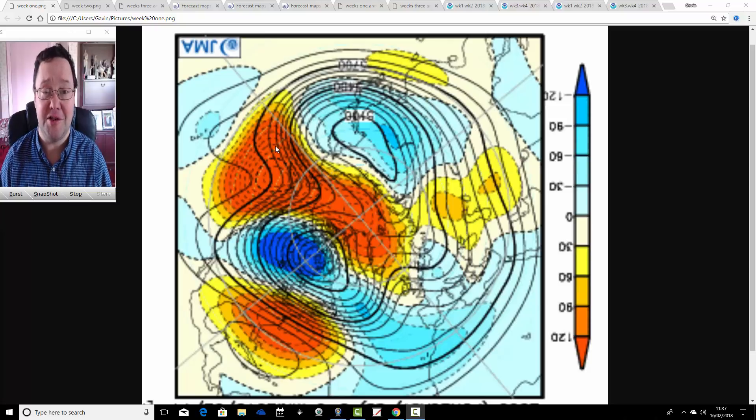Hello everyone, back tuning in to today's first video. As always on a Friday we're doing JMA Friday. We're going to have a look at the weather for the month ahead with the Japanese JMA and CFS V2 models. Later on this afternoon we'll have a look at the shorter range models in terms of trying to pin down the risk of cold weather and easterly winds next week.